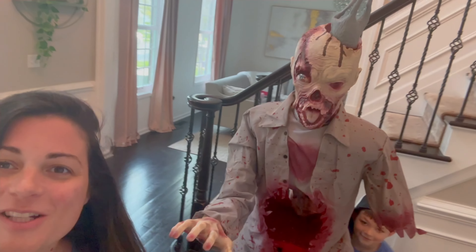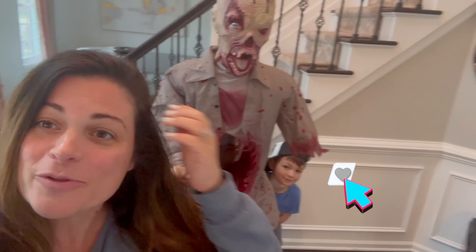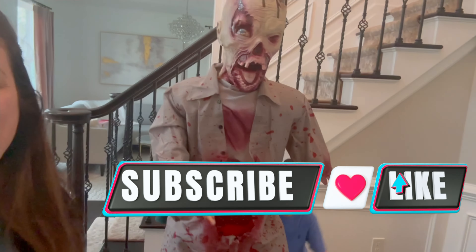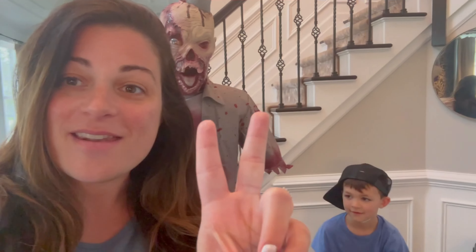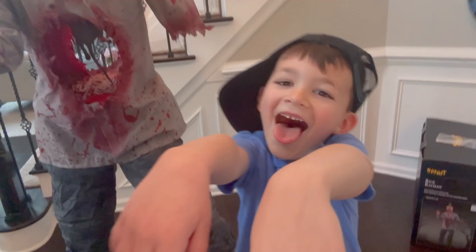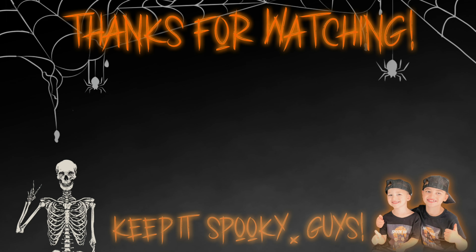Thank you so much for watching us unbox him. If you're new here, smash that subscribe! Until the next video - what do we say guys? Keep it spooky! We'll see you in the next video. Thanks for watching, make sure you give us a thumbs up, hit subscribe, and click one of these to see more Spook 365.